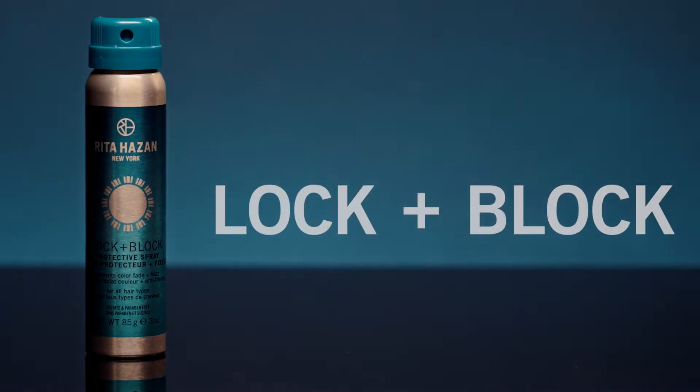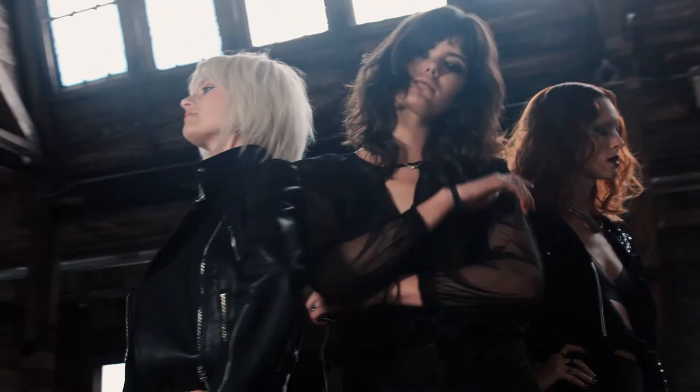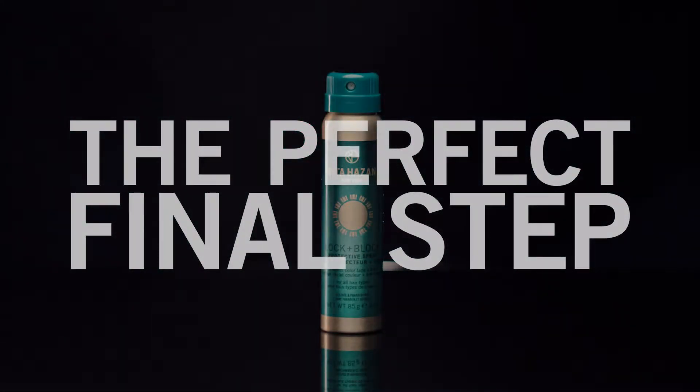Block and Block Protective Spray — it's my favorite new way to protect your hair color from the sun. It's good for curly hair, fine hair, coarse hair, any texture hair. It's the perfect final step to your hair styling routine.